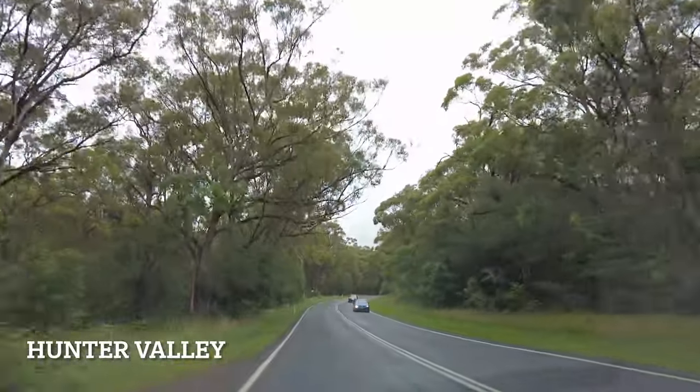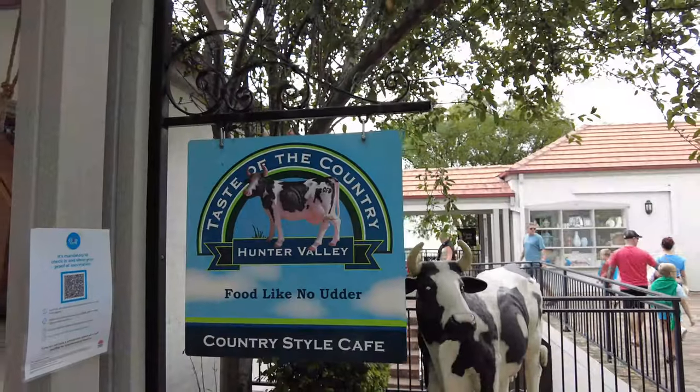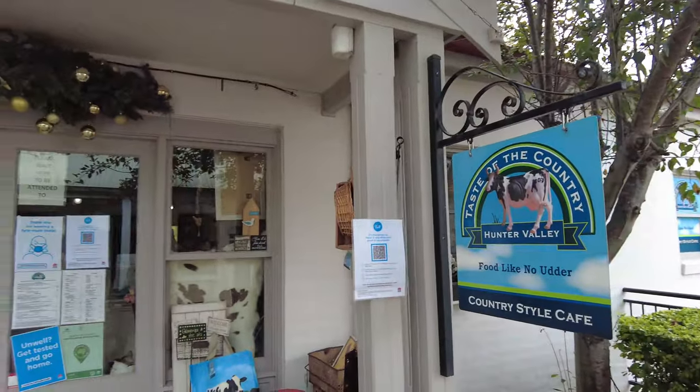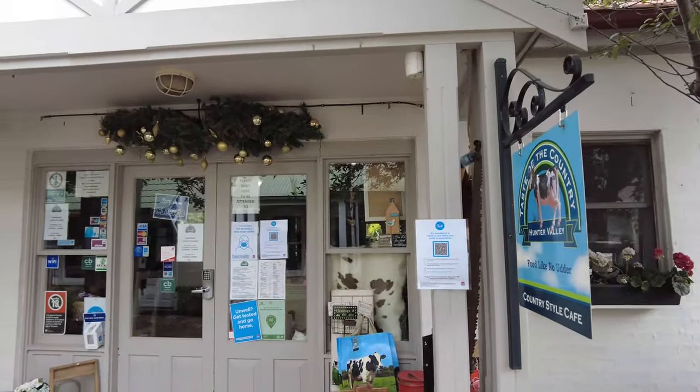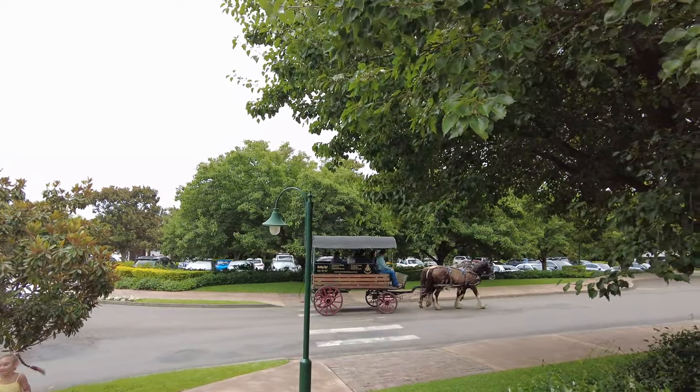Hunter Valley is a popular destination which is an hour's drive from Central Coast. It is one of the known places which has a beautiful and big Hunter Valley Gardens, along with a lot of wine tasting tours and vineyards.